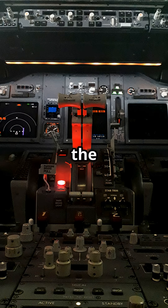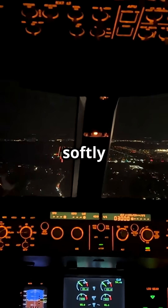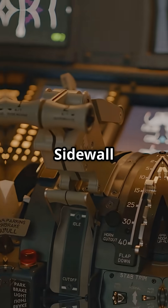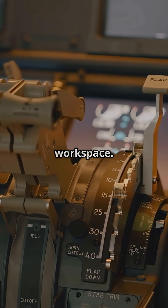On Airbus jets like the A320, A330 and A350, switches and lettering are softly backlit, glowing evenly across the panel. Sidewall floods give a dimmable wash, creating a calm, ergonomic workspace. It feels less like a machine, more like an office designed for long-haul comfort.